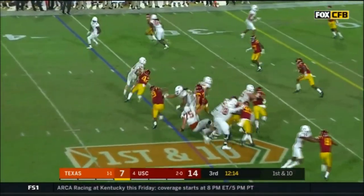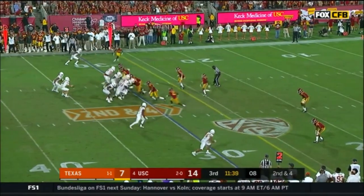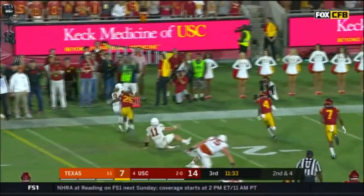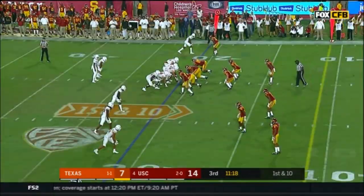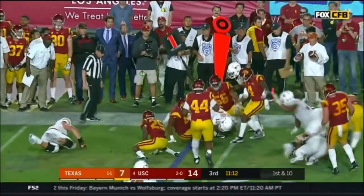Ellinger keeps it, stiff arm, dives forward, gets to the 30. Here's the reverse - Foreman with a blocker, it's Ellinger - and Foreman goes out of bounds at the 20. Jack Jones, 21. Heard in at quarterback, runs to his left, not a lot of room.